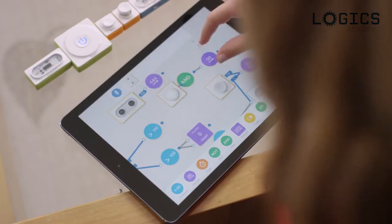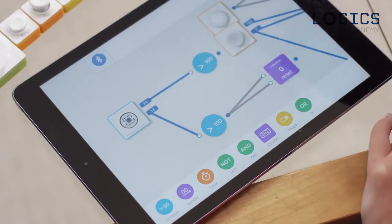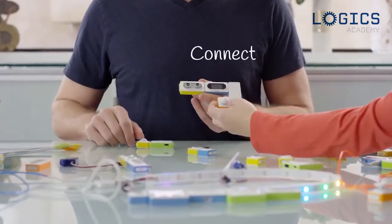MakeBlock Neuron is a platform of innovative electronic building blocks. They're designed for 21st century STEM education that can help anyone who can dream it up to build it up. Click, connect, create.